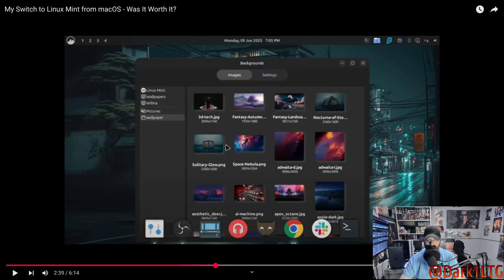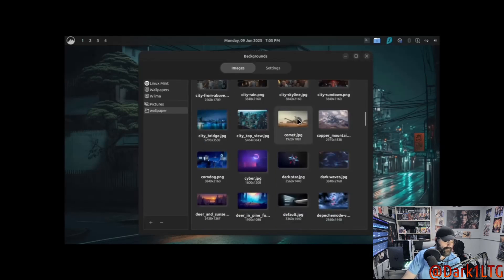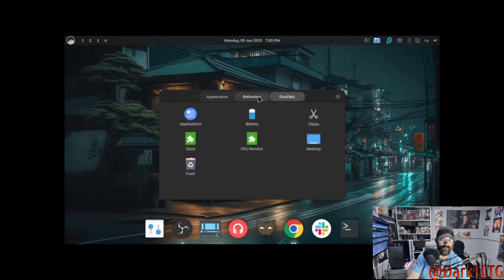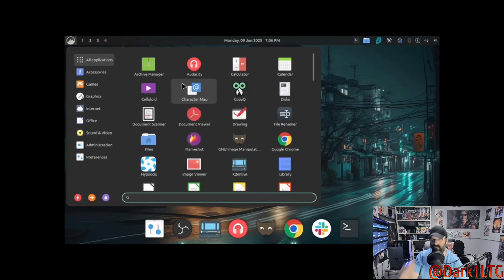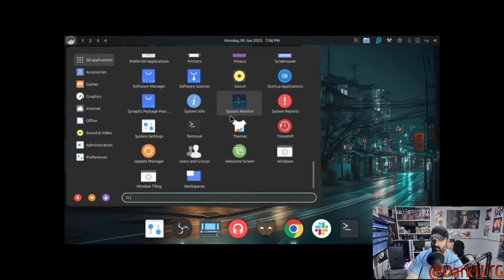To really make Linux Mint his own, he moved the main panel to the top of the screen and customized elements like the clock, calendar, and workspace switcher. At the bottom he replaced the standard taskbar with the Plank dock — he prefers its macOS feel over the default Mint setup. A simple right-click lets you customize Plank completely. For the applications menu he's using CinnaMenu — a clean alternative that's fast, fluid, and organizes apps perfectly.